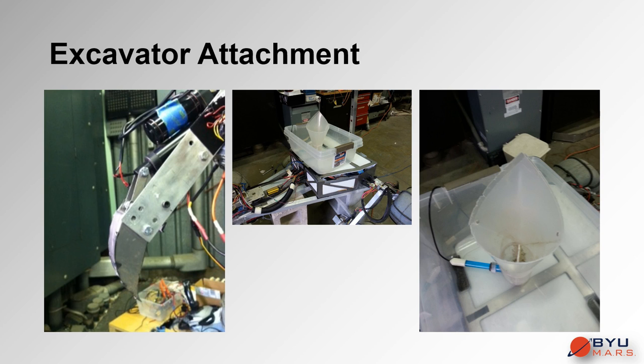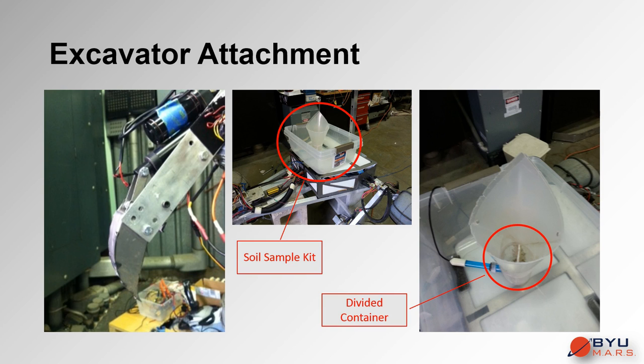The excavator attachment uses a linear actuator to open and close a small steel scoop, essentially turning the robotic arm into a backhoe-style excavator. Once soil is collected in the scoop, it can be dropped into the detachable soil sample kit, which houses the necessary instruments to measure soil pH and humidity. Notice the division in the container that separates the sample into a wet test area and a dry test area.